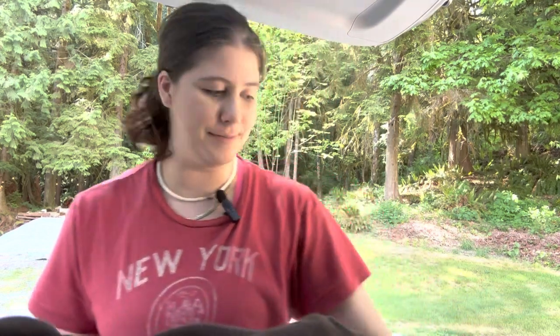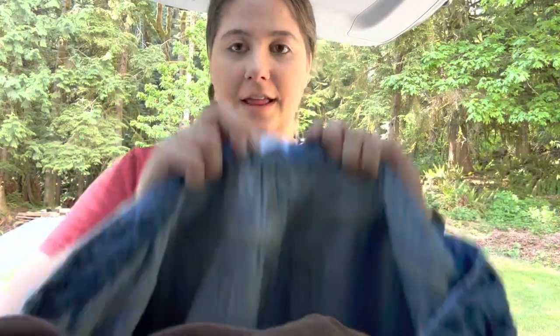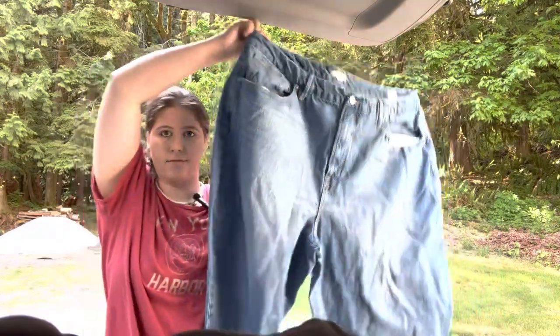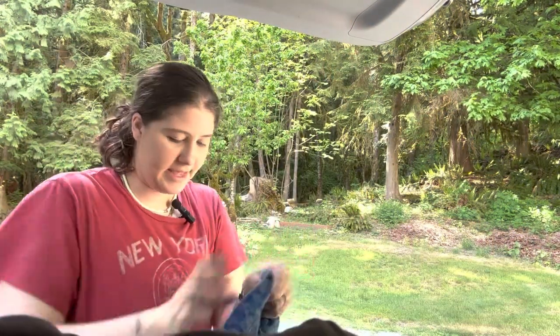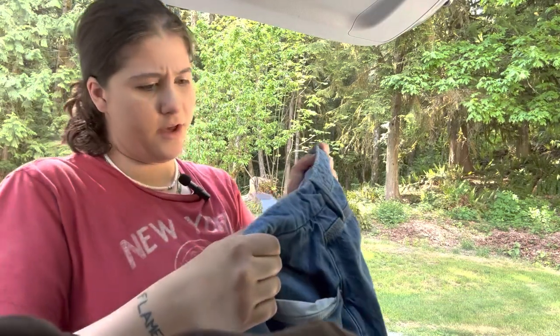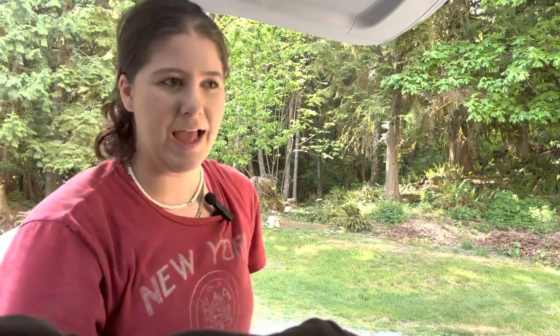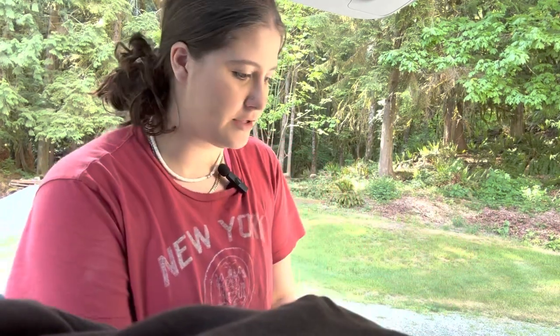Oh, I totally forgot about this item! Somebody threw these back and I was super excited. These are Good American, and they're also a size 20, so that's great. These are like a newer style — I think they might be a tapered leg. They're in the indigo shade and in really good condition. I'm not sure why someone threw them back — maybe he doesn't do women's clothing or doesn't know the brand. They're on the heavier side, like a thick denim, probably about one to two pounds, so they cost me anywhere from two to four dollars. Totally would have paid that at a thrift store.